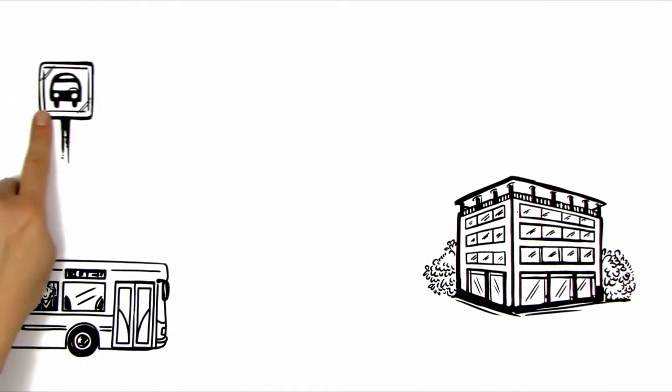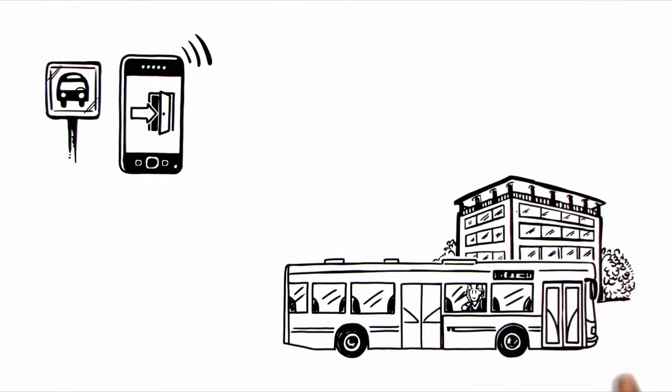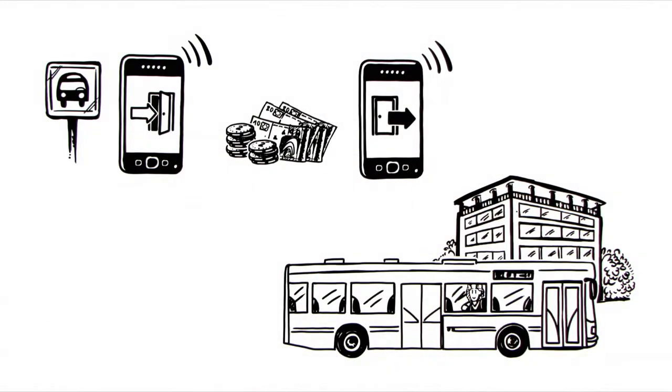At the bus stop, she uses her smartphone to check in, and at her destination, she simply checks out. The fares are then charged automatically. Really handy!